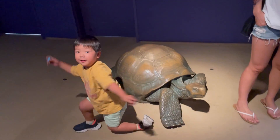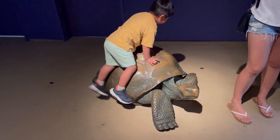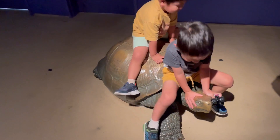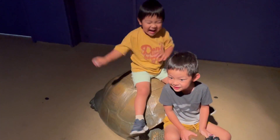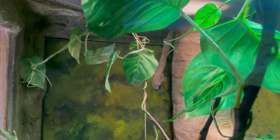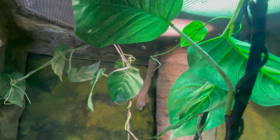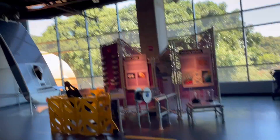You got one! Good job, fist bump. That's another one. Another one. That's a leaf-tailed gecko. All the way in the back. There's another one right there. You see it?